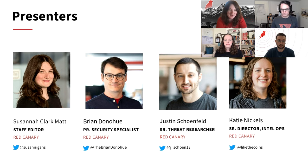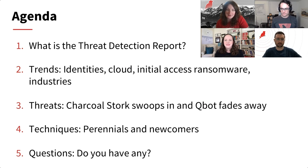I'm Suzanna Clark, a staff editor here at Red Canary. My fellow presenters will introduce themselves. I'm Brian Donahue, principal security specialist at Red Canary, one of the authors of the Threat Detection Report — I've worked on all six versions. I'm Justin Schoenfeld, a threat researcher on our threat research team within Red Canary, focusing on cloud and identity. And I'm Katie Nichols, senior director of intelligence operations, leading the intelligence, threat hunting, and threat research teams — this is my fourth Threat Detection Report.